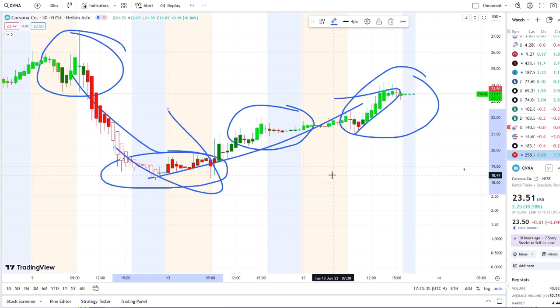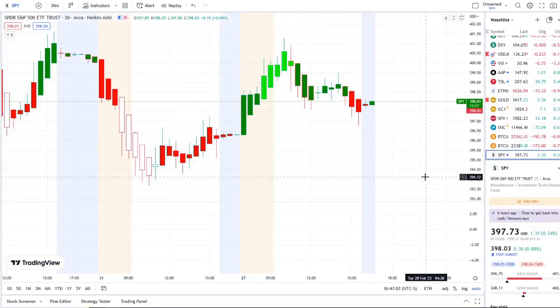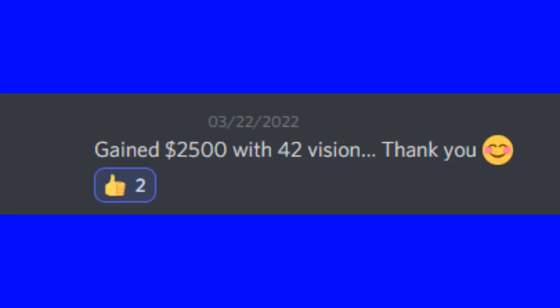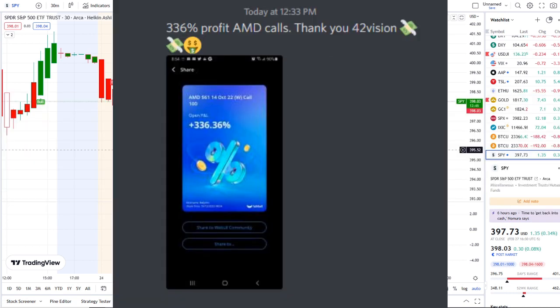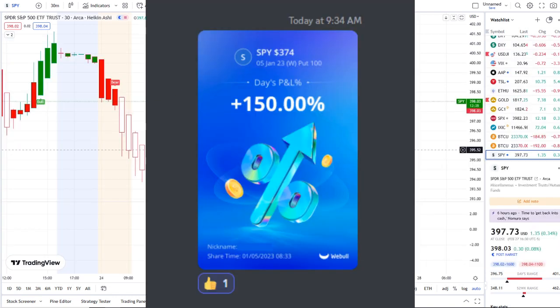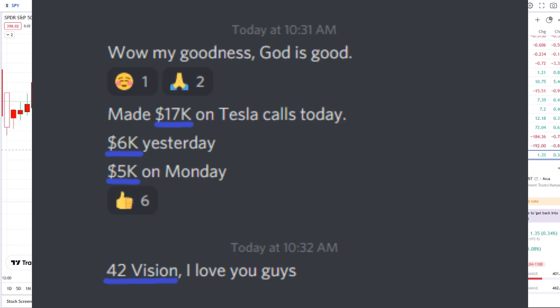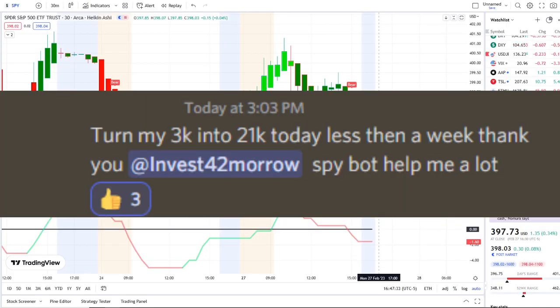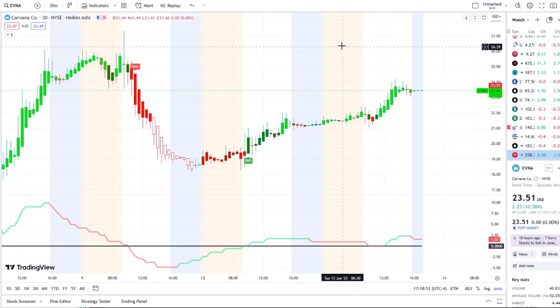We also use our bull and bear indicators and inflow versus outflow as an extra layer of confirmation, which I'm going to pull up here. In today's video I'm going to show the inflow versus outflow indicator, which adds that extra layer of confirmation and gives us that edge within the volatility.